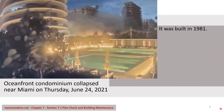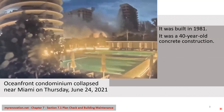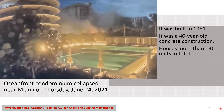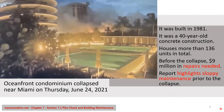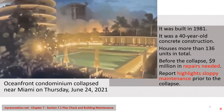Some facts about this building: it was built in 1981, it was a 40-year-old concrete construction building, housing more than 136 units in total. Before the collapse, $9 million in repairs were needed. Reports highlight sloppy maintenance prior to the collapse.